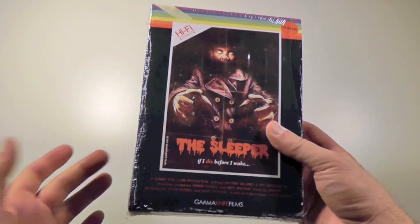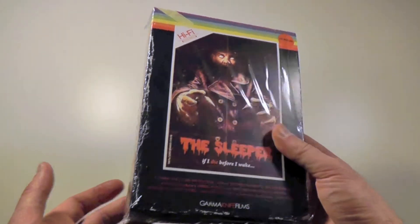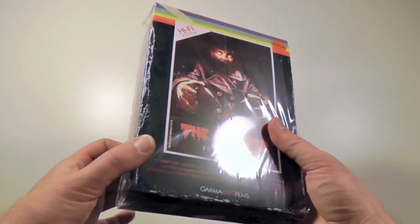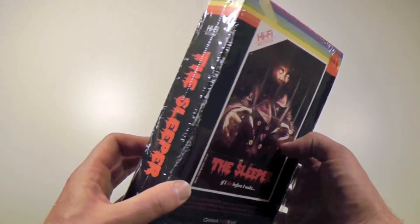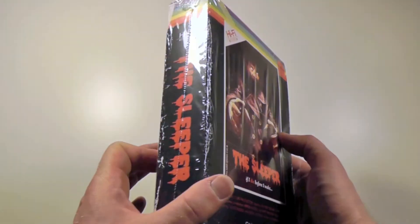They made an initial batch which basically sold out the day it was released. They've now restocked it and I'm not entirely sure how many copies are left, but if you want one, be sure to go and order it ASAP, because once these are gone, they're gone — there's only 500 of them.